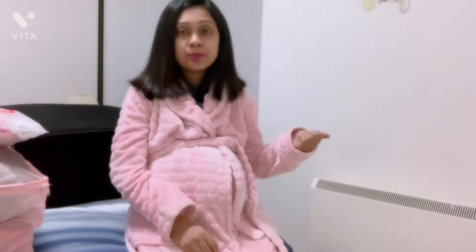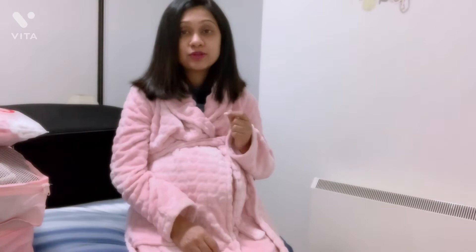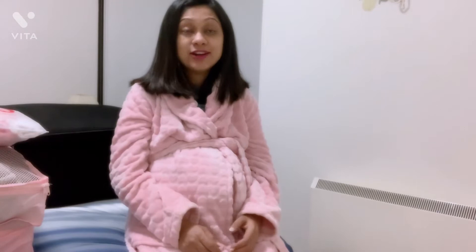I've divided everything into two parts: the birth suite bag and the main bag for the rest of the stay. I'm going private so I'll be staying in the hospital for about five days, and I also have the option to move to a hotel if the COVID situation improves. That's why I've packed a lot — most people only stay one or two days normally.